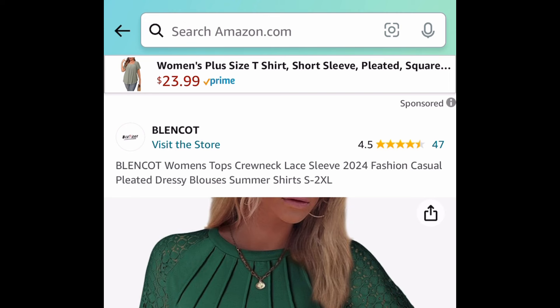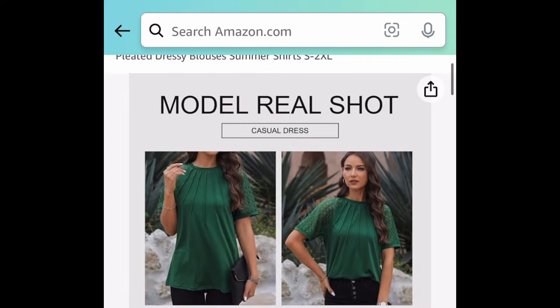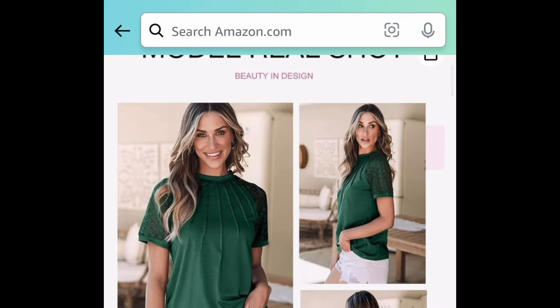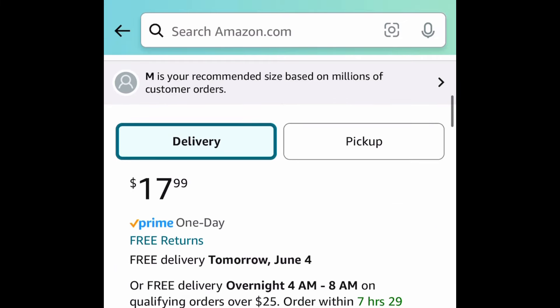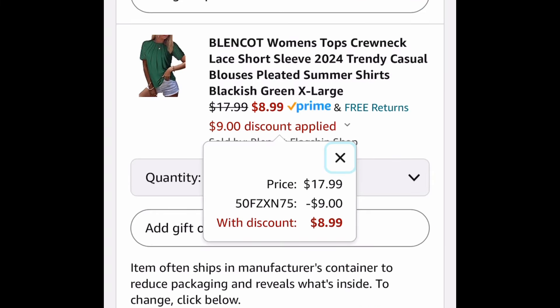Moving on to women's clothing, here we have this crew neck lace short sleeve pleated top and you get to choose from many different colors. This is how it looks like right here — absolutely gorgeous. These are $17.99 but with our code it's going to be $8.99.